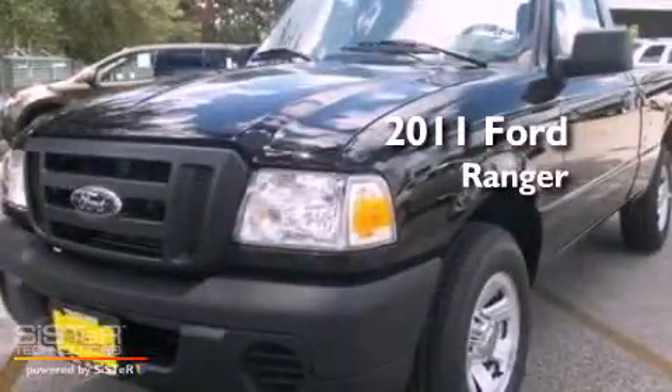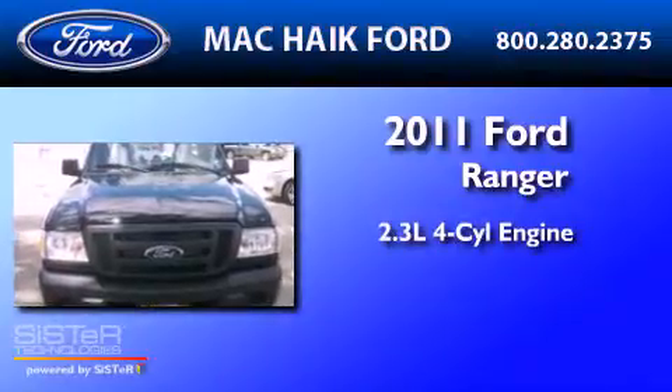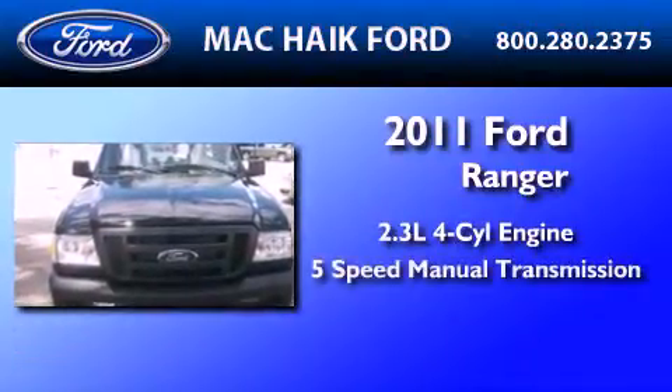This is a brand new 2011 Ford Ranger. It features a 2.3-liter 4-cylinder engine and a 5-speed manual transmission.